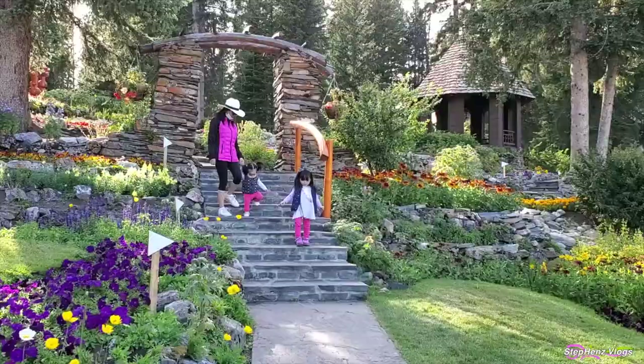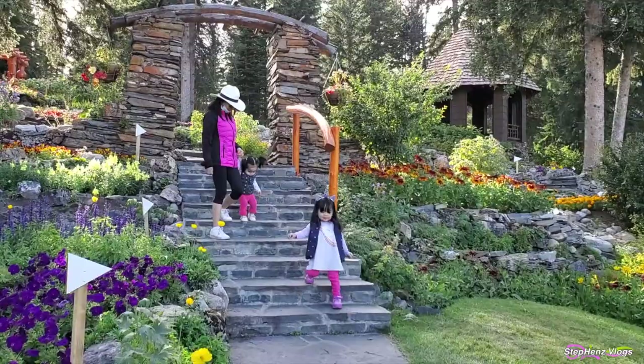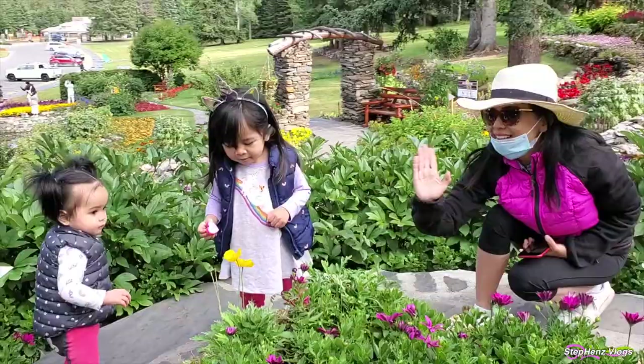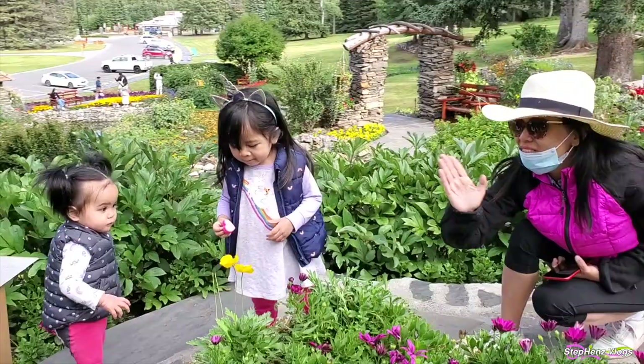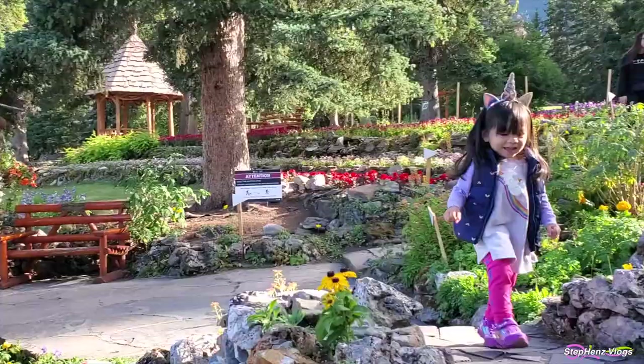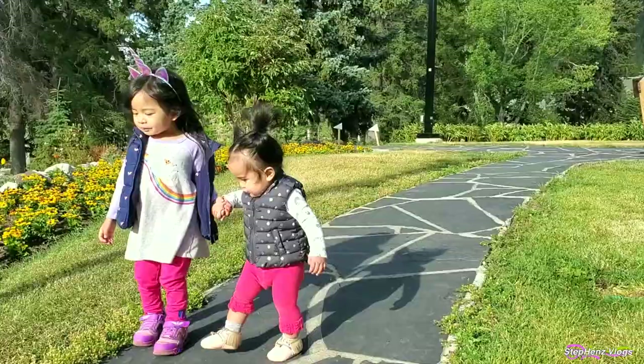Amaya also took this chance to practice walking up the stairs and stumbled down quite a few times. We got some nice close-up looks at the flowers while Scarlet ran around the pathways, going to and fro on bridges and assisting her little sister in walking.